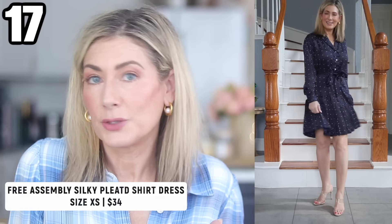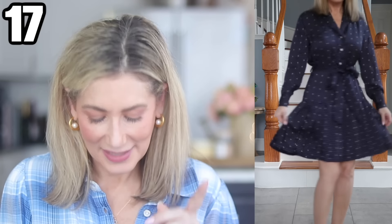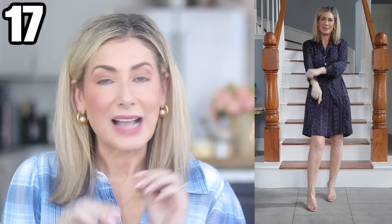Outfit number seventeen is the silky pleated shirt dress. I see myself wearing this to synagogue services — but it works for church or other religious services depending on your comfort with shorter skirts. It comes in a navy pattern I love, the same pattern in burgundy, and solid black. It's 100% polyester with side seam pockets, button cuffs, a notch collar and v-neckline, and a self-tie belt with loops. The buttons are pearlized — lots of little details for well under $40.